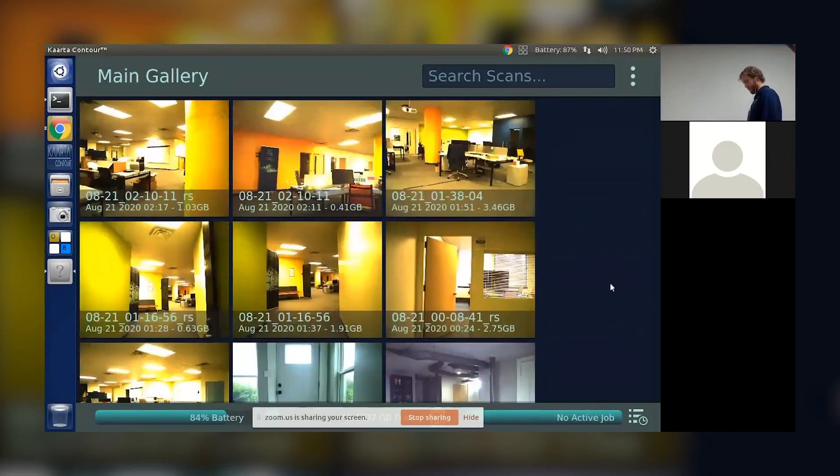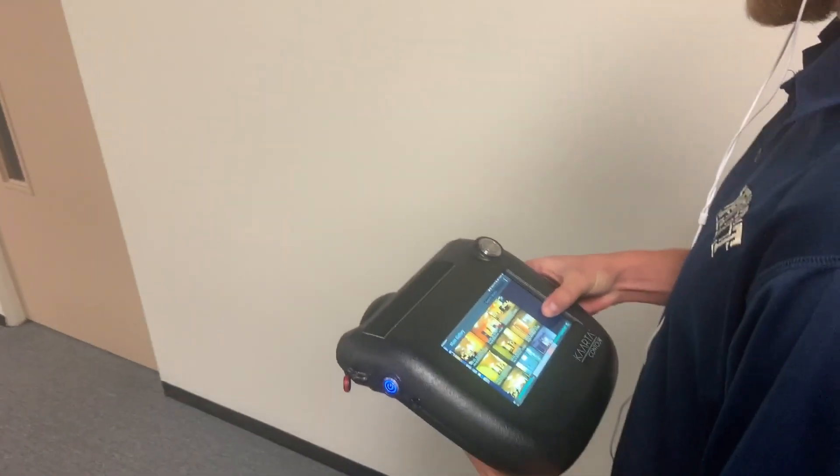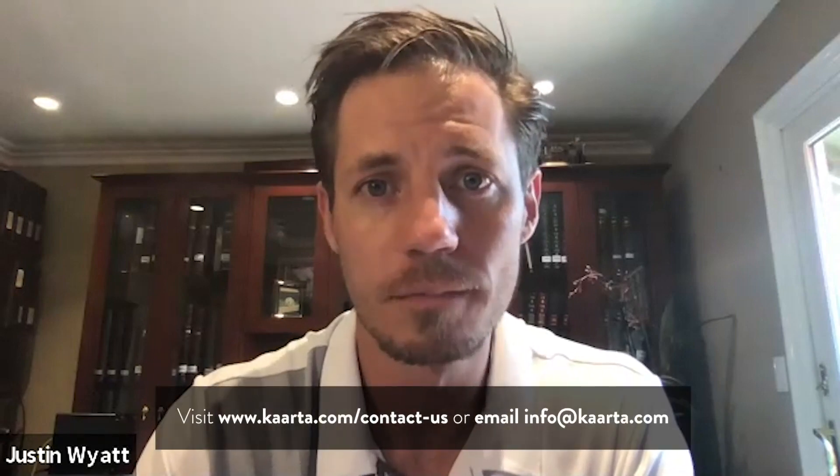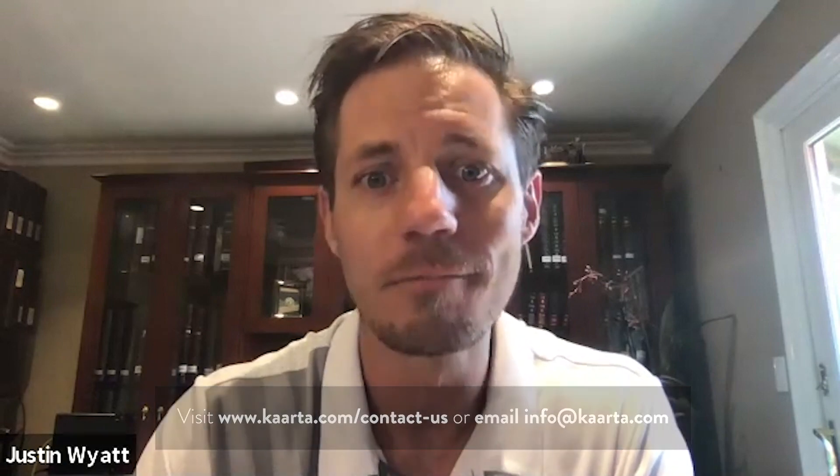We hope you've enjoyed learning more about what we've created here at Carta. We've only scratched the surface of our technology, the workflows, and the applications — there's a lot more to explore. Although COVID-19 has made it very difficult to interact with customers in person, we've devised a way to connect with you virtually. We'd love to meet with you online so you can see how fast and easy the technology is, with a real-time demonstration of the interface and the reality capture process. To set it up, go to Carta.com, click on Contact Us, and fill out the form. Alternatively, you can email us at info@carta.com. Thanks for being with us today — we hope to see you soon.